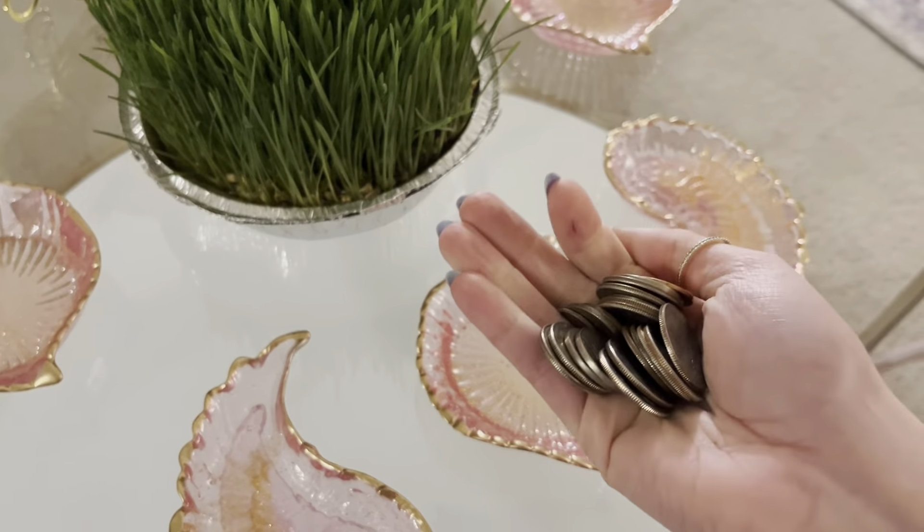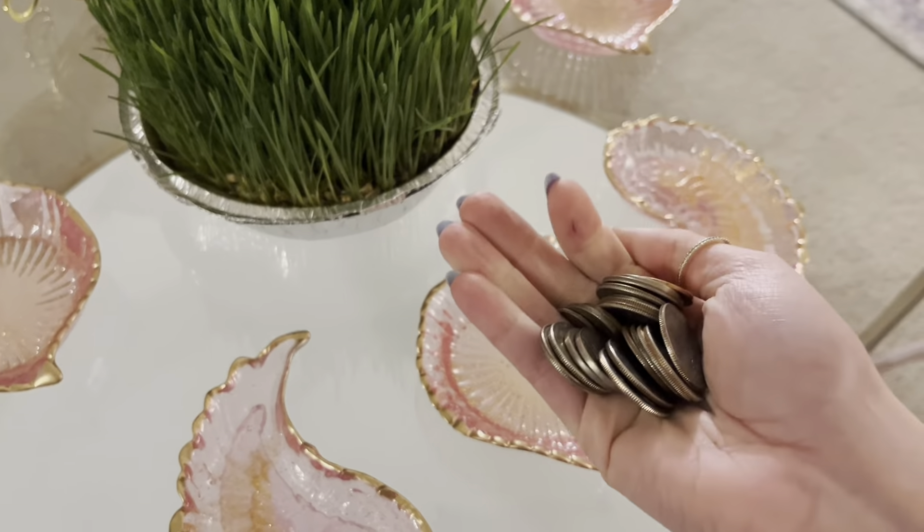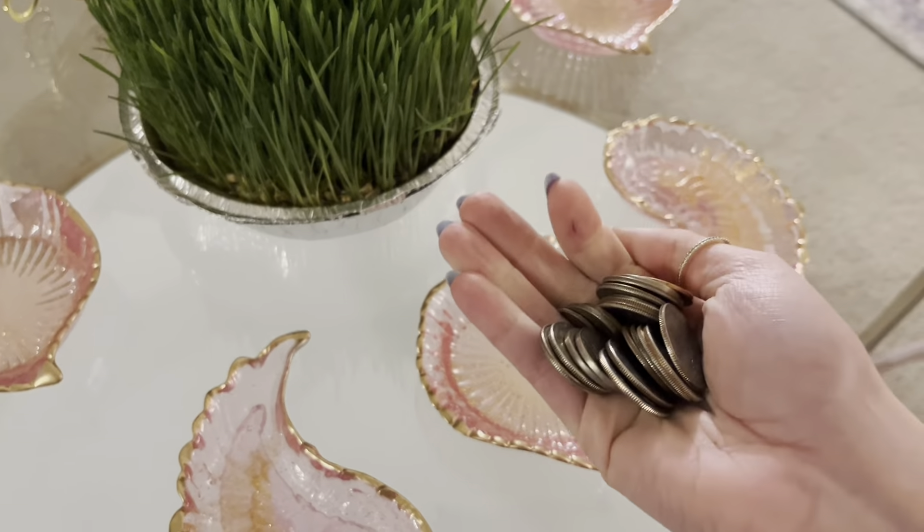We're going to start off with sabzeh — it's literally grass that you grow for the table, and it represents regrowth into the new year. My mom was very proud of her sabzeh — she was like, 'Look at how thick it is, look at how full my grass is.' Next we have sekeh, which is literally coins. It's pretty self-explanatory — the coins represent prosperity and wealth into the new year.